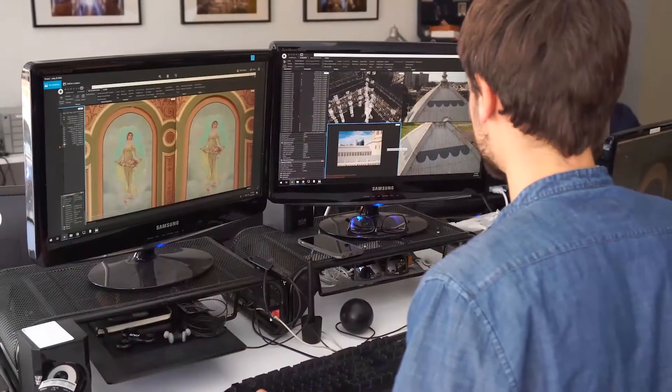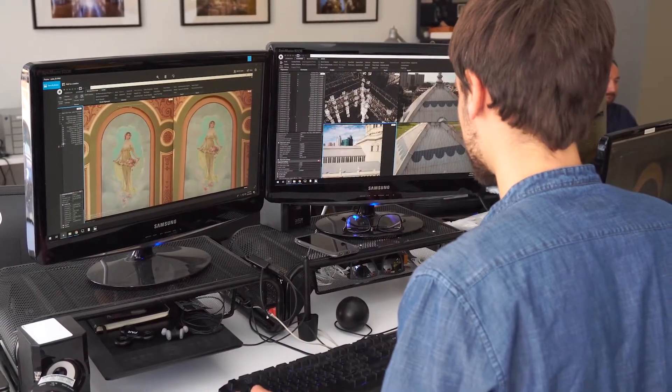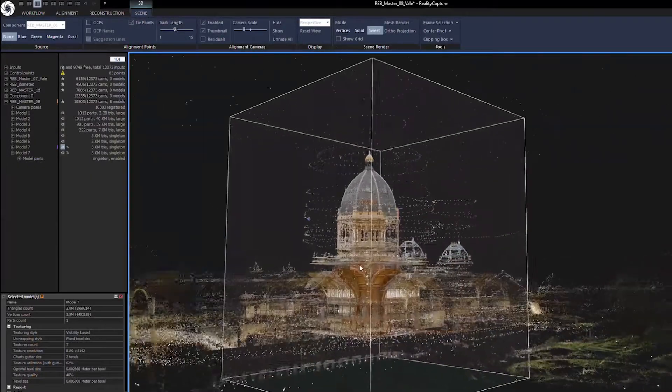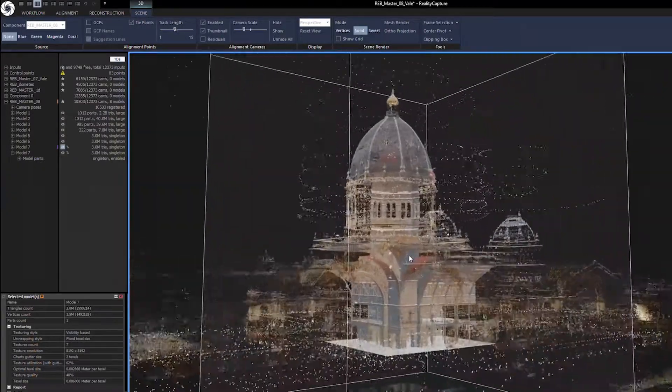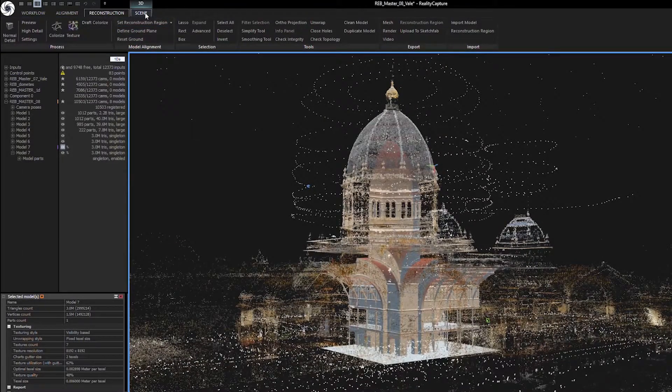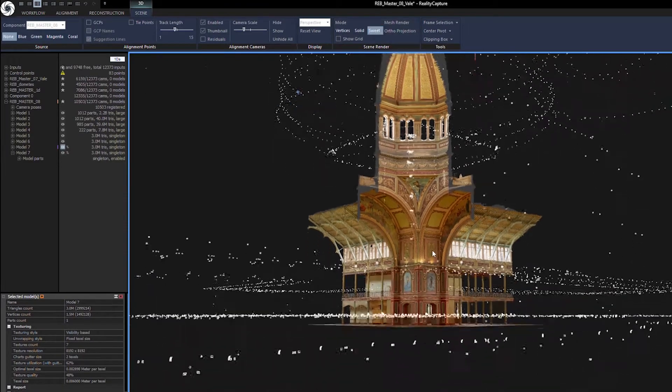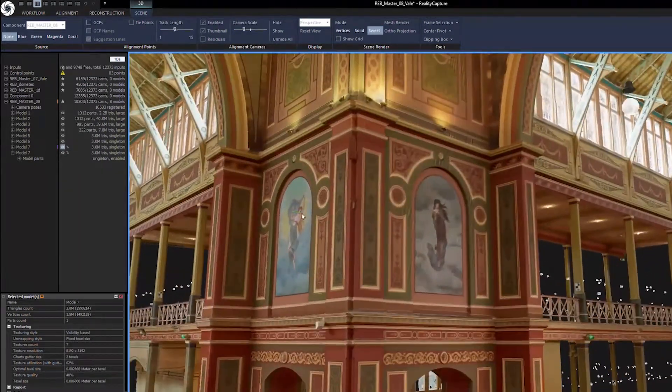RealityCapture is the first software of its kind that allows users to combine laser scanning with photogrammetry. We can leverage the power and accuracy of the laser to create meshes, and on top of that create super high-resolution textures using photogrammetry. We have been working with RealityCapture for about two years now.